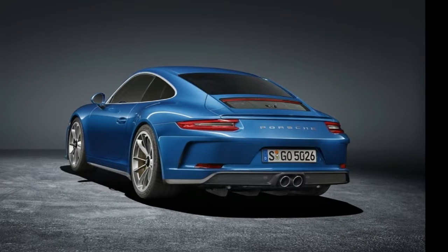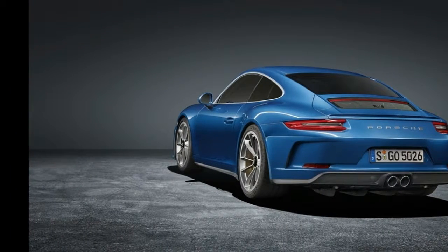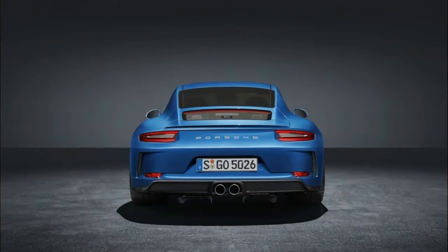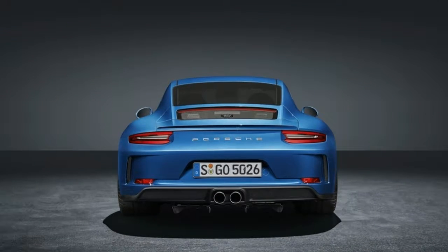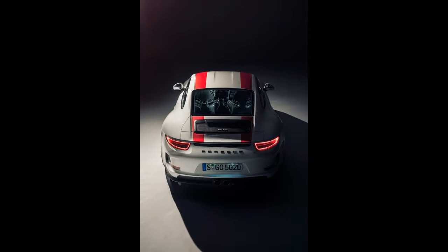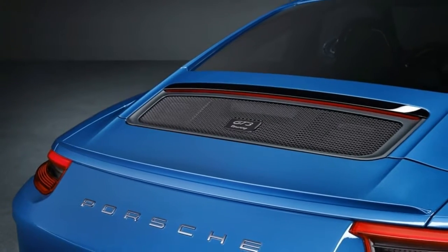"If the GT3 Touring Package helps keep the prices a little bit lower for the average customer of our cars, it's better. Of course, there are some specific customers who are a little bit disappointed, but it's OK, we can live with this," Achleitner said.